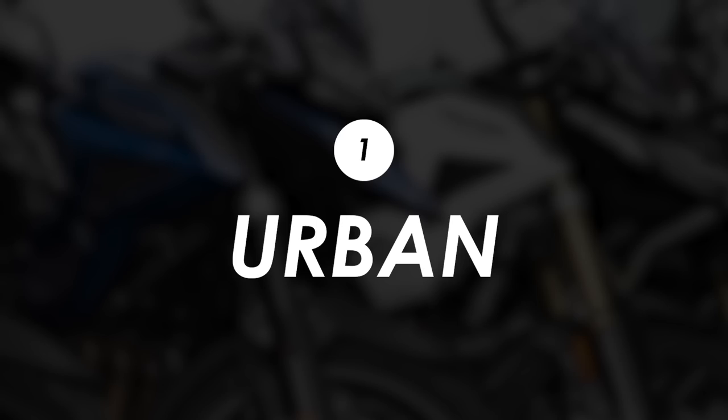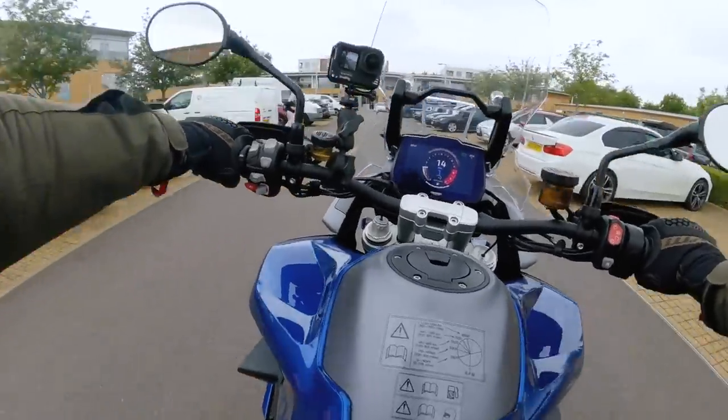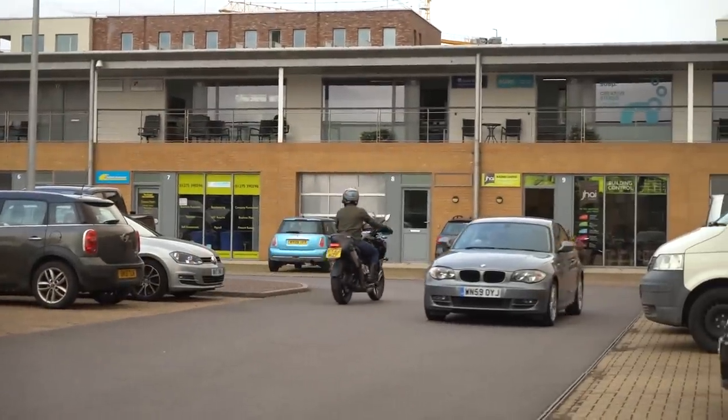There are plenty of adventure bikes that get used for commuting, as well as picking their way through towns and cities when you're on a longer tour. So which of the Tiger 1200s is the easiest to get on with at low speeds? I asked my city-dwelling chum Tim to take them for a spin around the car park in order to find out.